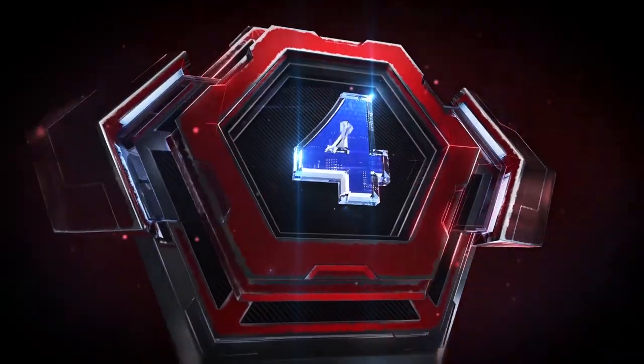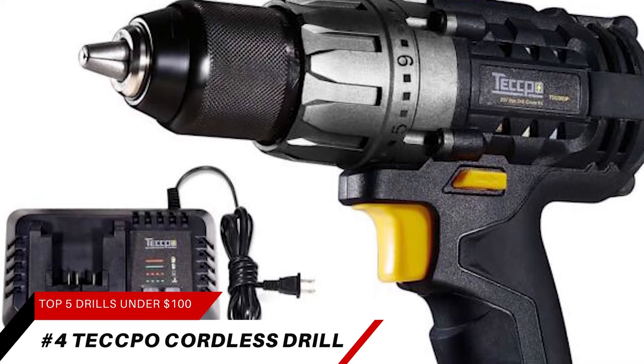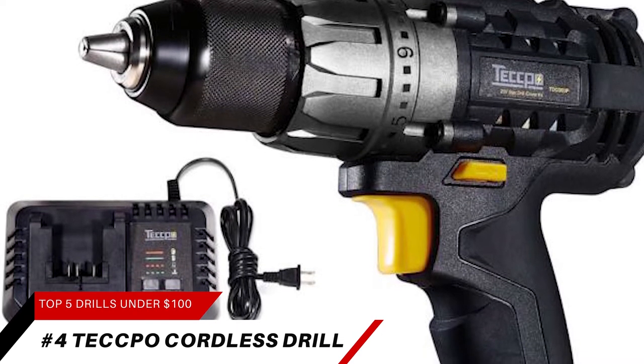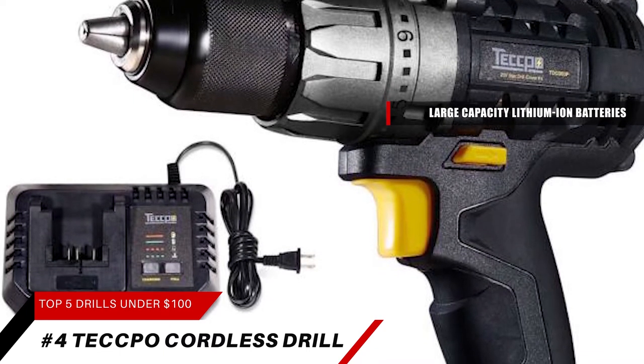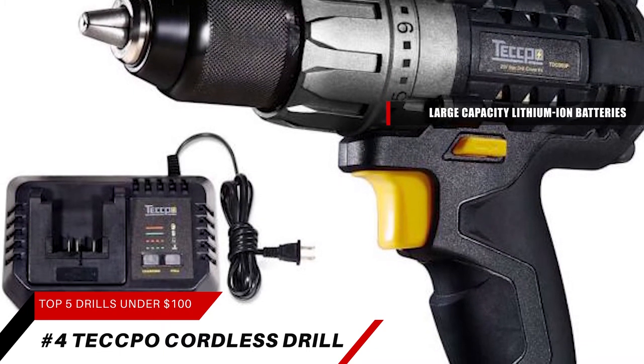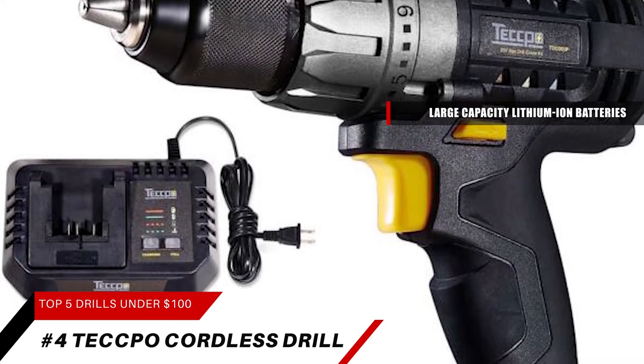Landing fourth on our list is the Teco Cordless Drill. This popular power drill comes with two 20-volt, 2,000 milliamp-hour large-capacity lithium-ion batteries with a power indicator. A 2-amp ultra-fast charger keeps the cordless drill constantly running, and an excellent temperature management system keeps the batteries cool.